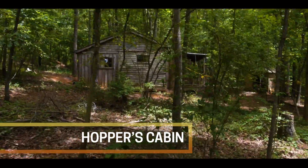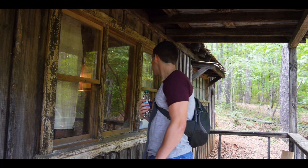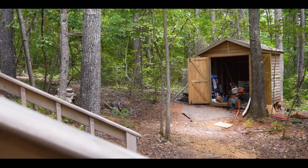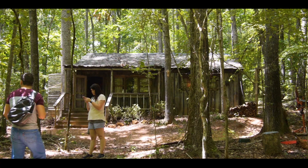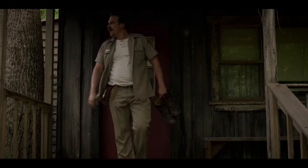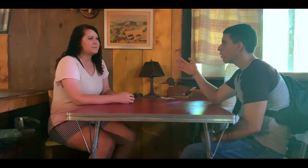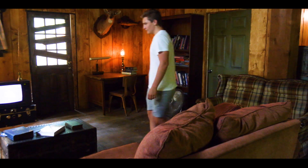There it is — Hopper's Cabin. That escape room is actually pretty awesome. It was very interesting how they set it all up.